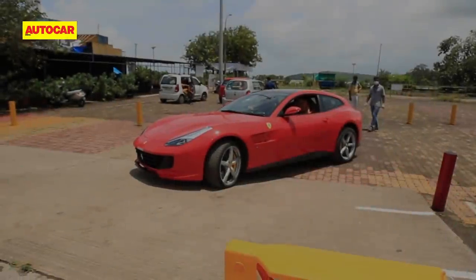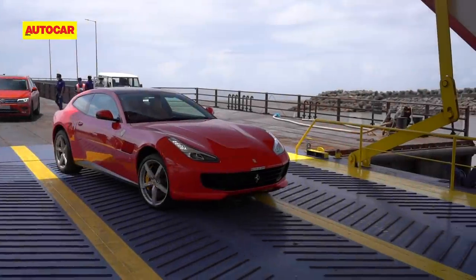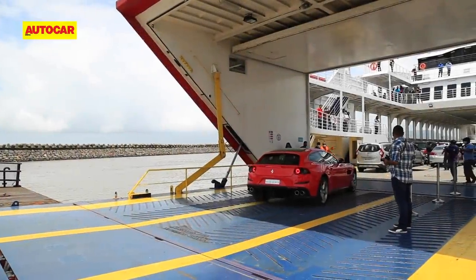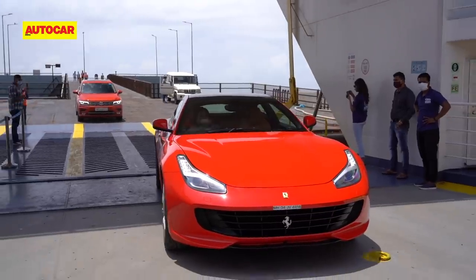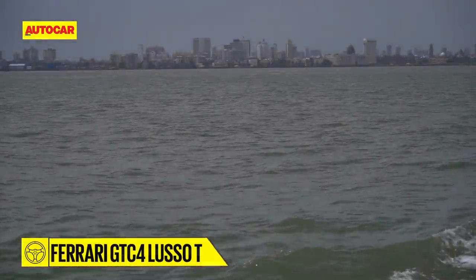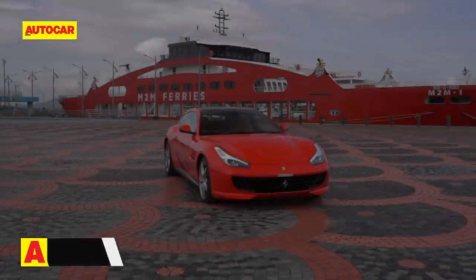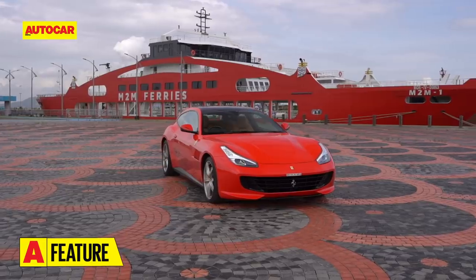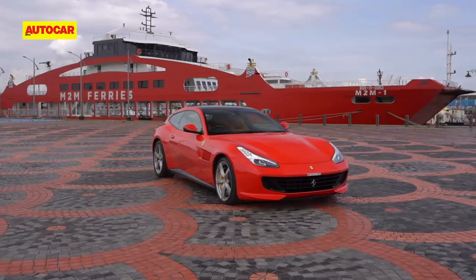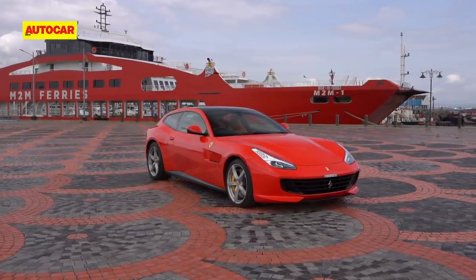Soon it's time to return to the jetty and we make our way back. Must say the Lusso delivered much more Ferrari than expected, and what it lacked in visual drama and Vitruvian proportions, it more than made up for in dynamic performance. As we roll back into Bombay harbour, it will be sad to see the GTC4 give way to an SUV. But that's what the market wants, and if Ferrari is to be believed, its SUV or FUV will be even nicer to drive. Well, here's looking forward.